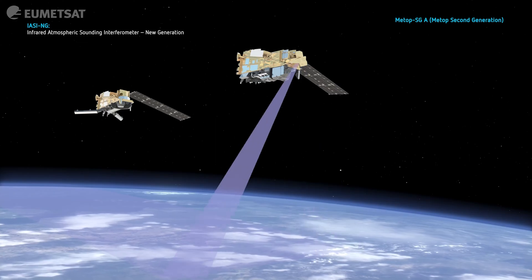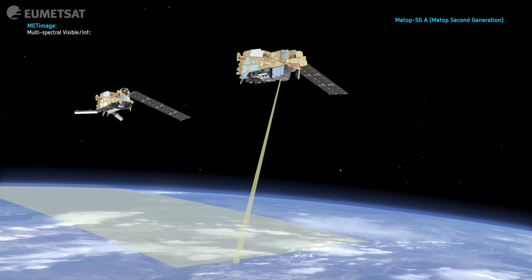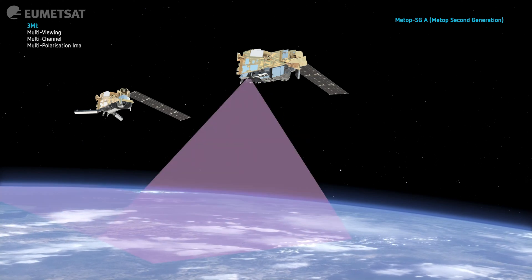Each instrument has its own scanning pattern and perspective. Some of the instruments give us vertical profile information of temperature and humidity or of the chemical composition of the atmosphere.